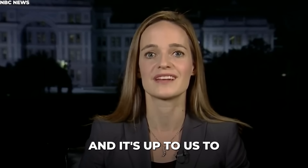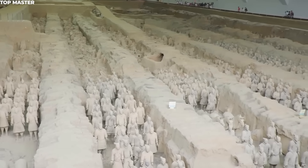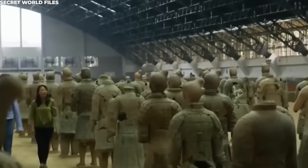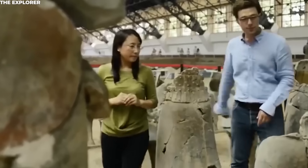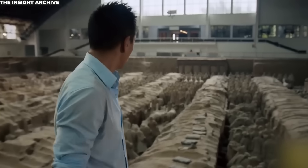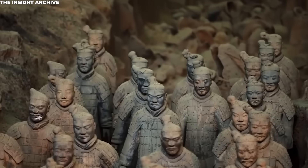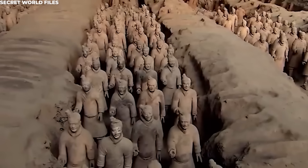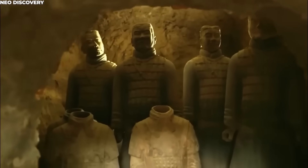These terracotta warrior pits have been excavated and it's up to us to preserve them. Beneath the soil of central China lies something the world has never been allowed to touch — a place sealed, guarded, and protected for over 2,000 years because it holds the final resting place of China's first emperor. For generations, no one was allowed to look beneath the surface until one man was granted permission to do what no one else could. Albert Lin, a National Geographic explorer, arrived with technology powerful enough to see beneath the earth without breaking its surface. His goal was simple: understand what lies beneath the terracotta army. What he found was not just soldiers frozen in time, but something even more terrifying.